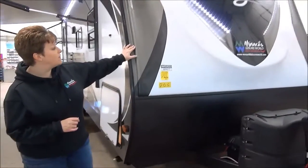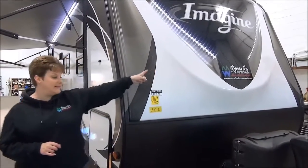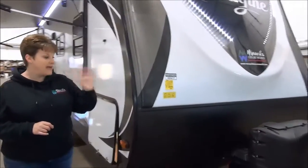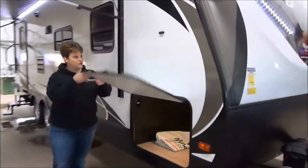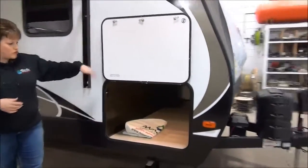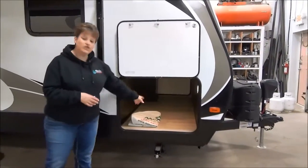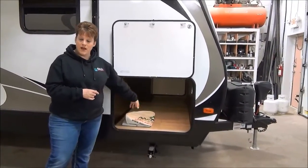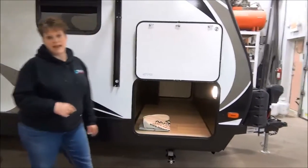Starting out on the front, they have the fiberglass cap with great LED lights that just look great. It has a power front tongue jack as well, and nice pass-through storage — a huge opening with a plug-in in there if you wanted to put a mini fridge. It has the largest capacity underbelly storage in the industry for a travel trailer, and it's also got a motion sensor light in there.